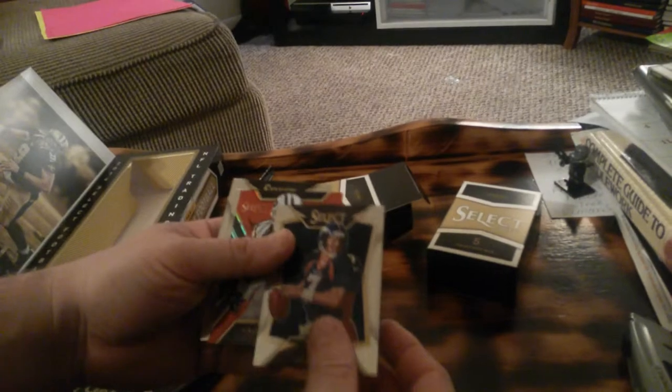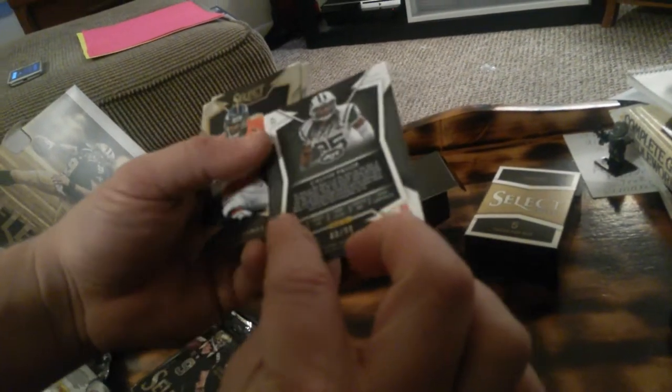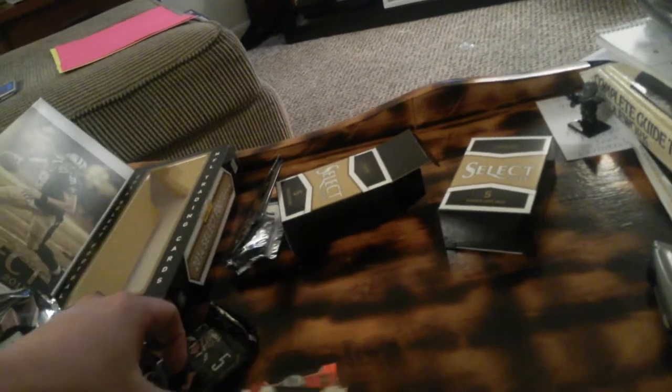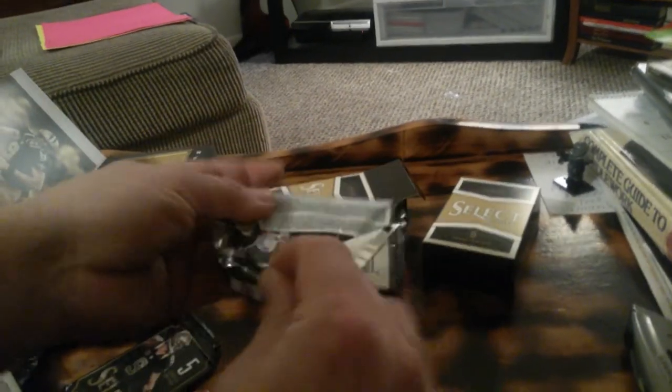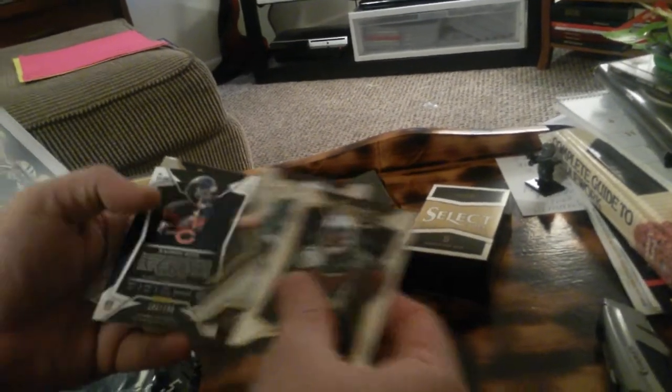Jerry Rice. John Elway. Calvin Pryor, rookie parallel, numbered 60 to 99. Julius Thomas and C.J. Spiller. Chris Johnson and Jason Marlowe.